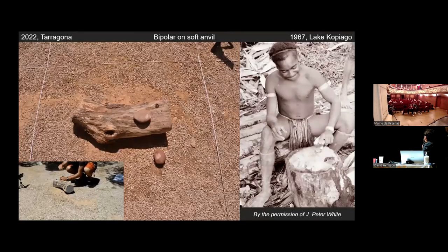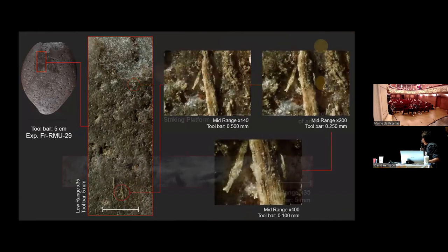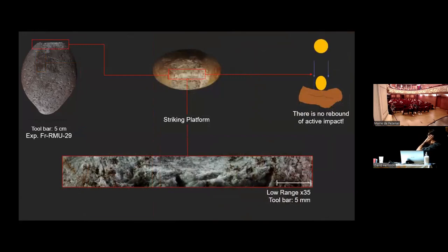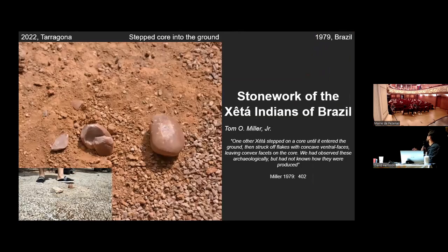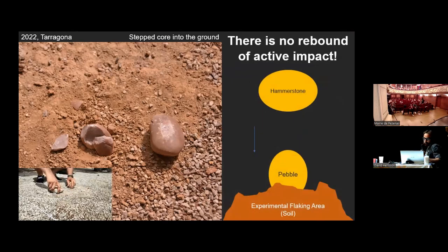The results: bipolar on soft anvil. Unfortunately, in terms of splitting the pebble, it does not work very well because the soft anvil wood absorbs all the main impact and doesn't reflect it back. What we see is a high residue of Quercus ilex and an extremely bashed striking platform because the impact goes in but never comes back — this is not the principle of true bipolar, where something must return from the anvil.